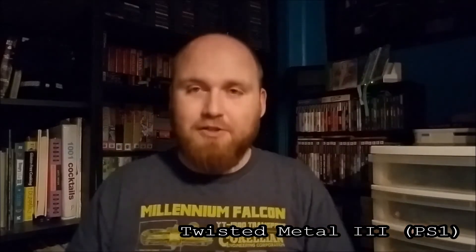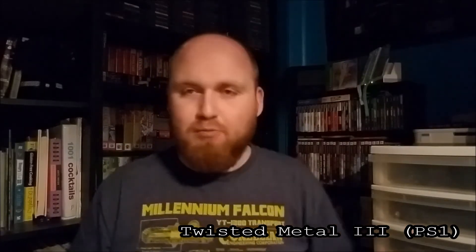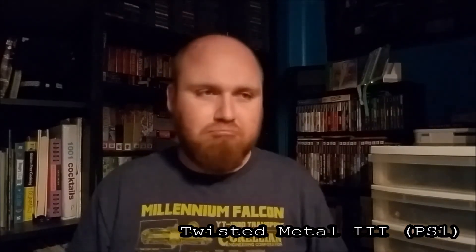I also got Twisted Metal 3. This one isn't complete — it's just a loose disc — but we'll call this the one-up and it really doesn't matter because it's a badass game anyway. I mean, who doesn't like to drive around and shoot people with missiles out of your car? Sounds pretty cool.